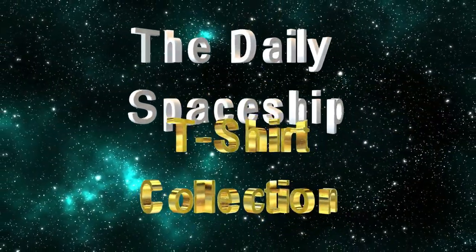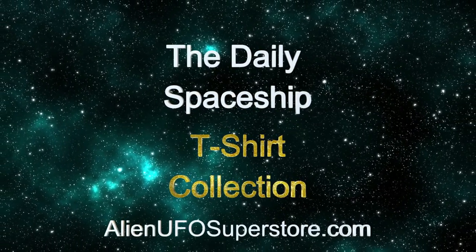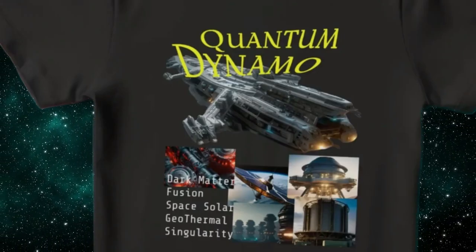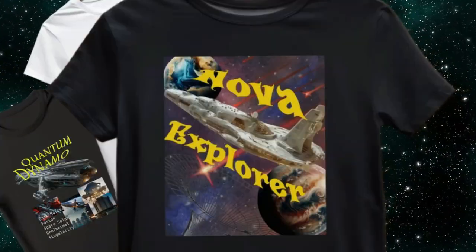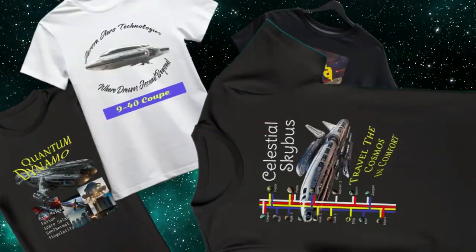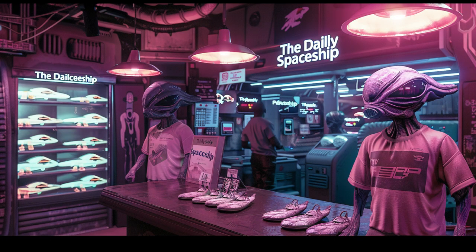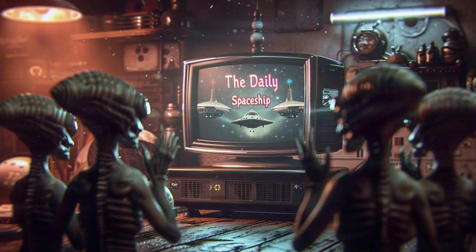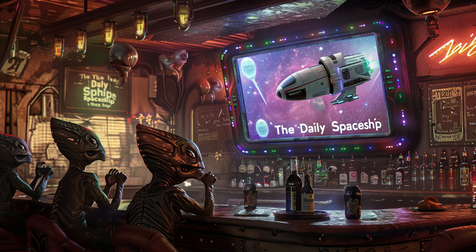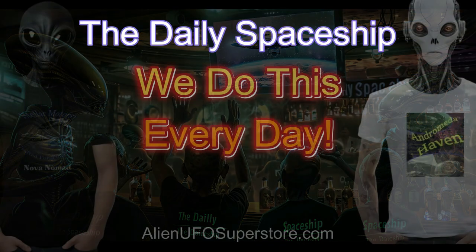Calling all space enthusiasts! Get ready to embark on an adventure like no other with the Daily Spaceship T-Shirt Collection. From the legendary Quantum Dynamo to the 940 Coupe, including the Nova Explorer and Celestial Sky Bus, we've got your favorite ships in the fleet as part of the ever-growing collection. Join the intergalactic community and show your support with our exclusive line of tees. Fuel your passion for exploration and style with the Daily Spaceship T-Shirt Collection, available now. And don't forget, we do this every day!